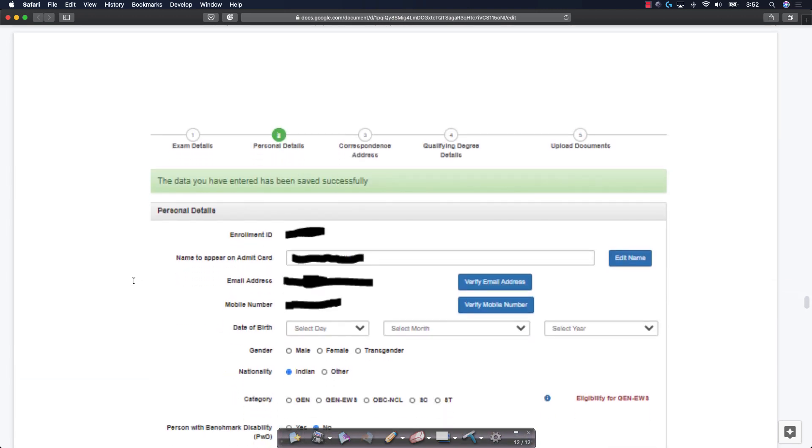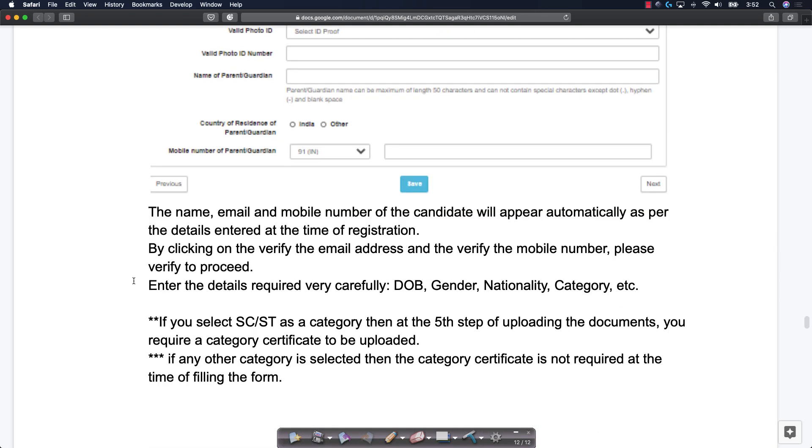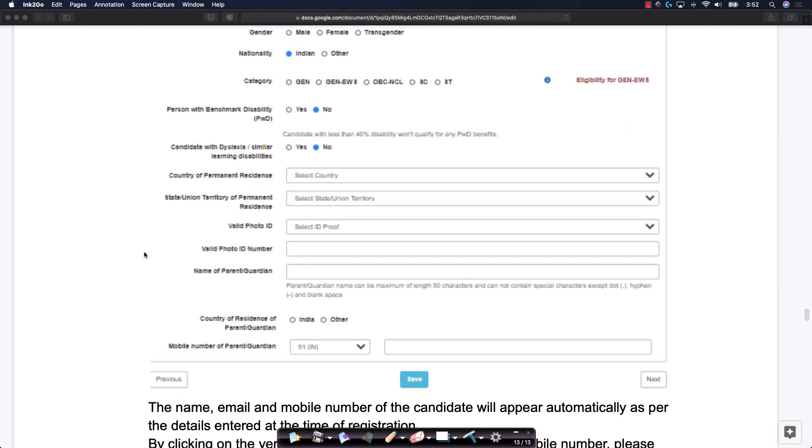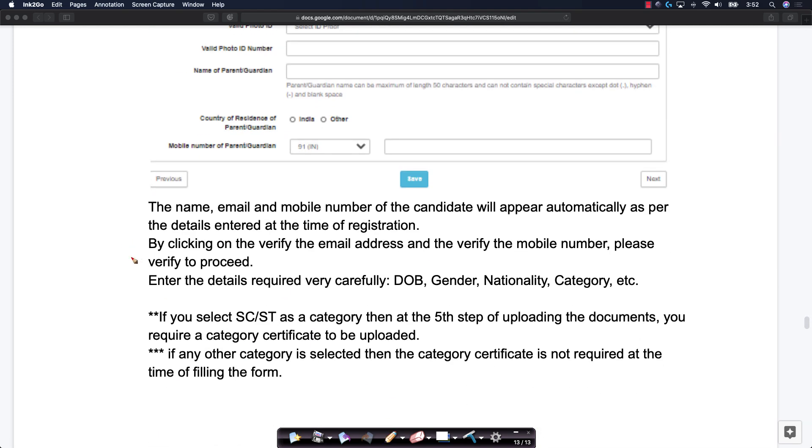The second step is all personal details. In the personal details page, the name, email, and mobile number will appear automatically as per the registration details. You will get an enrollment ID, name on admit card, email, and mobile number. You have to verify them — there is a verify email and verify mobile number option. Please verify by clicking on those to proceed. Simple verification.